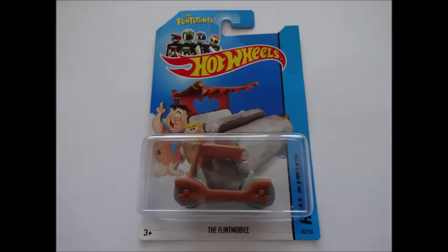Flintstones Flintmobile. After initially passing on it in the D case, Cobra decided to pick one up, though he wasn't impressed when he got home and found that crease across the card.